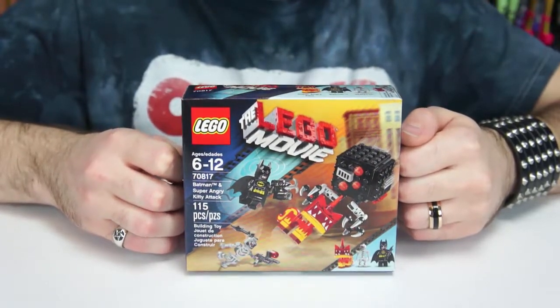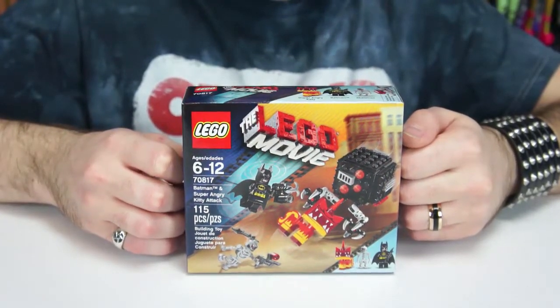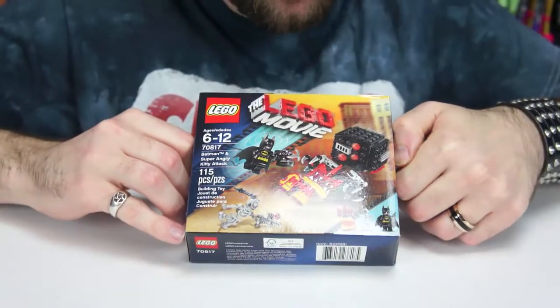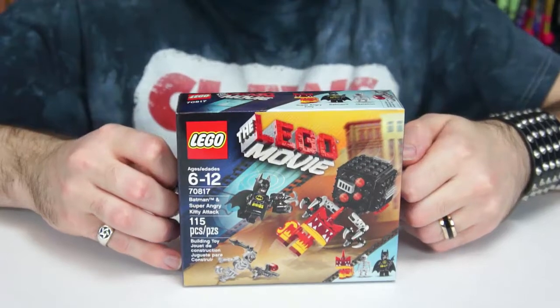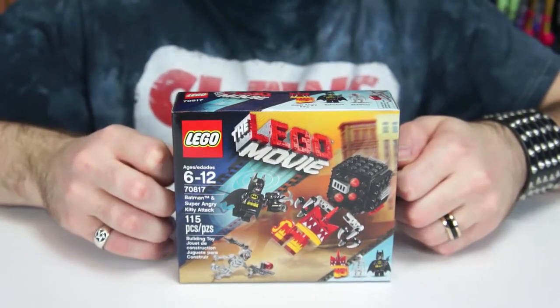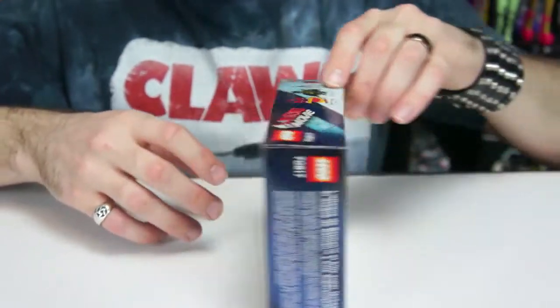It has Batman, and things like Lego Batman and whatnot. I don't know, it's just really cool. I saw this at Target, and we actually have a Lego Unikitty, but we didn't have one of the super angry Unikitty, so I just had to get it. And I'll show you the back of the box too.